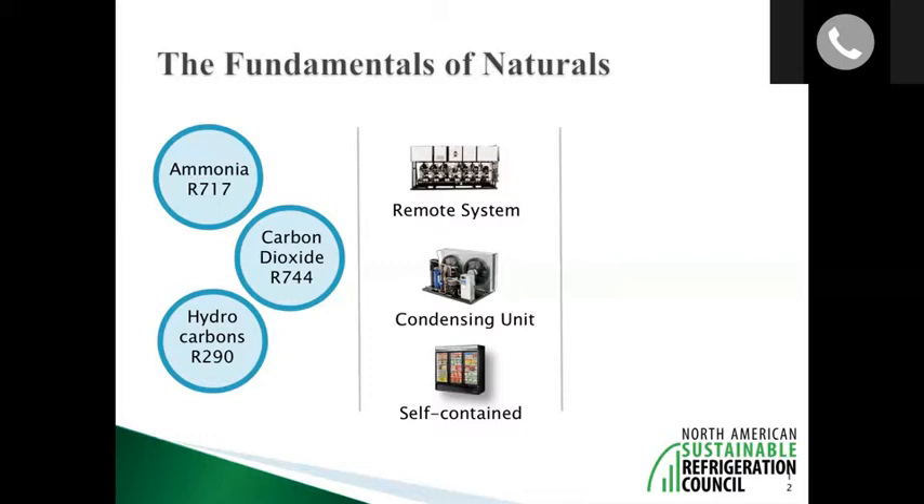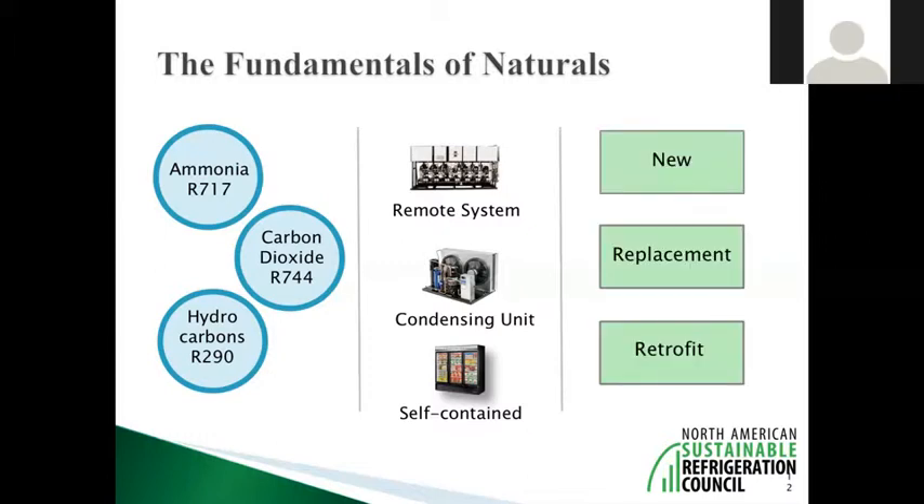Natural refrigerants are relevant for new store construction and several stores are also exploring replacing existing equipment — especially old equipment still using R22. With the phase-out driving up R22 prices, people are looking to get out of R22, and instead of retrofitting to a refrigerant that would itself be phased out later, they're choosing to replace existing equipment with a natural system.